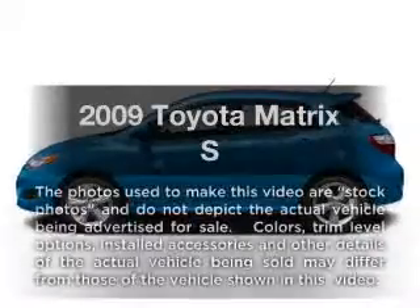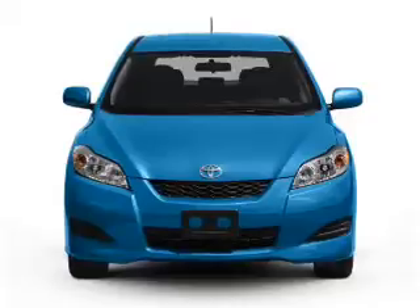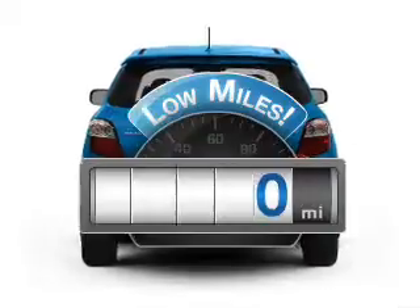Get noticed in this 2009 Toyota Matrix. Travel the roads in style and comfort in this great vehicle. A low odometer reading makes this vehicle a great value at this price.